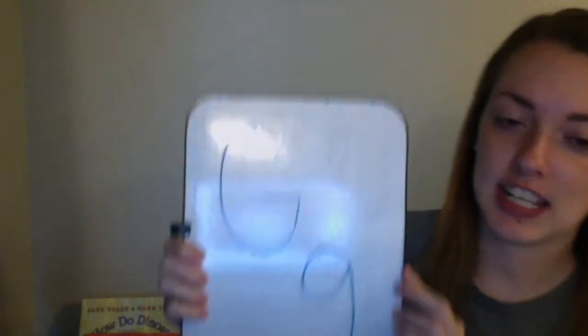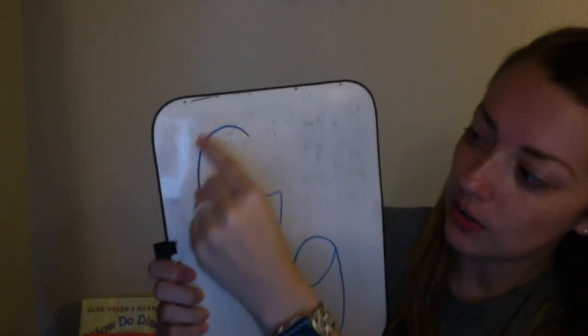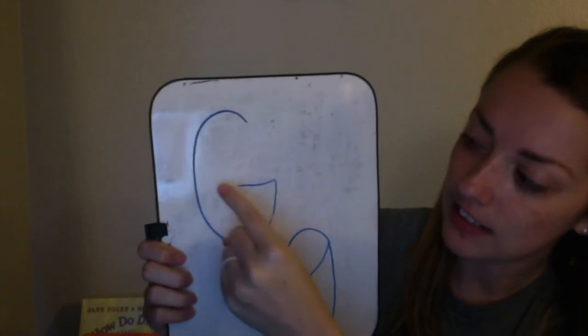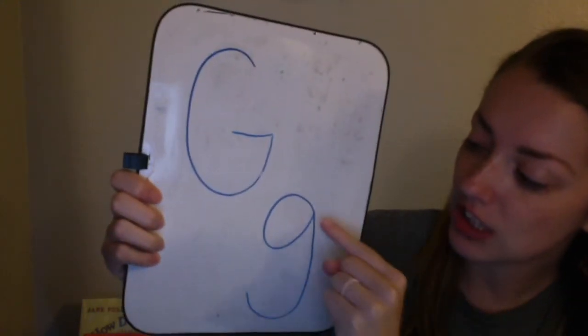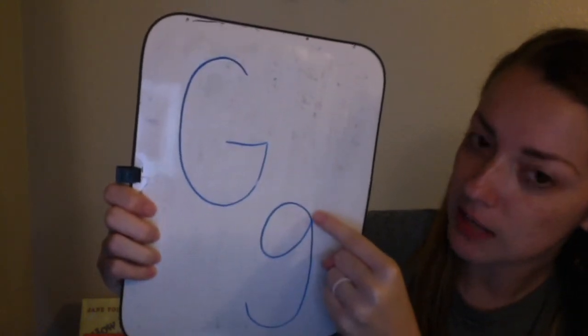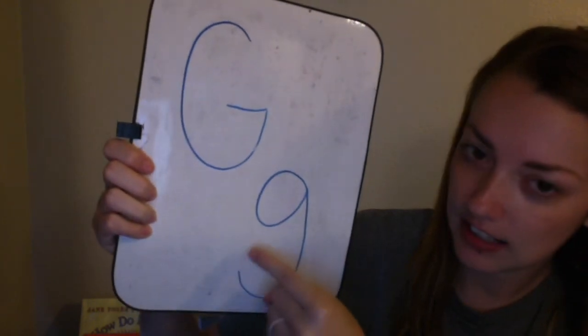Alright, so to trace the G, we're going to start at the top, go around, stop, and make a line in the middle. For the lowercase G, you're going to make a circle, stop, line going down, and a hook.